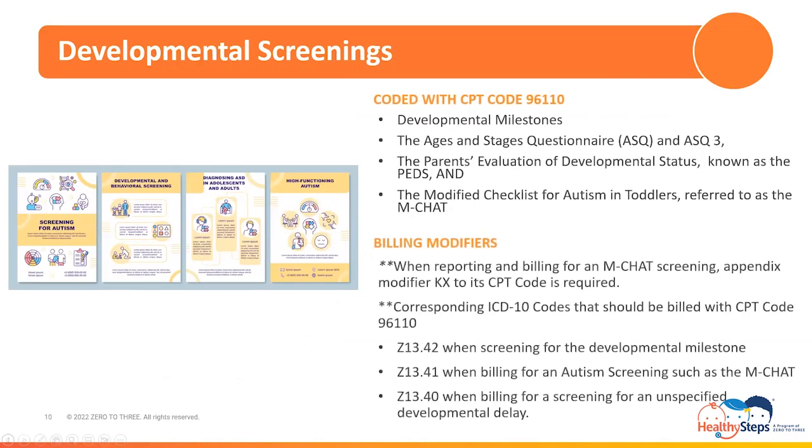First for review are developmental delay screenings, coded with CPT Code 96110. This code is used to report screenings such as developmental milestone screenings, the Ages and Stages Questionnaire (ASQ), the ASQ-3, the Parents' Evaluation of Developmental Status (PEDS), and the Modified Checklist for Autism in Toddlers, referred to as the MCHAT. When reporting and billing for an MCHAT screening, remember that appending modifier KX to its CPT code is required, as the modifier will distinguish it from any additional screening tools that utilize the same code for billing. There are corresponding ICD-10 codes that should be billed with CPT code 96110, which should be selected according to the type of screening rendered.